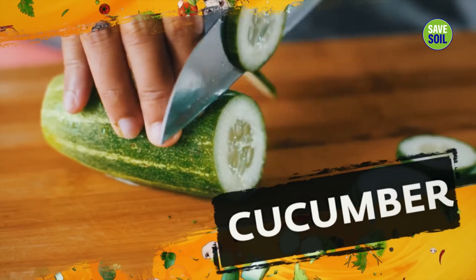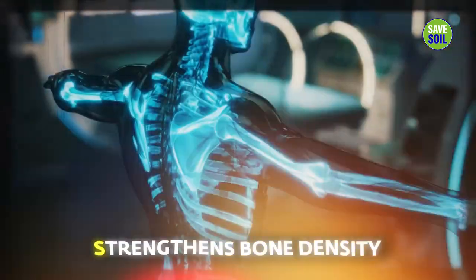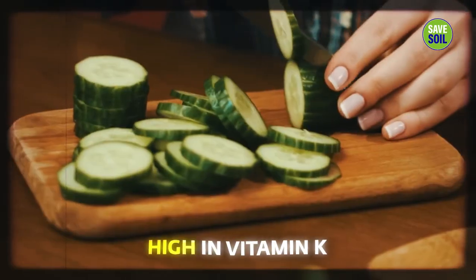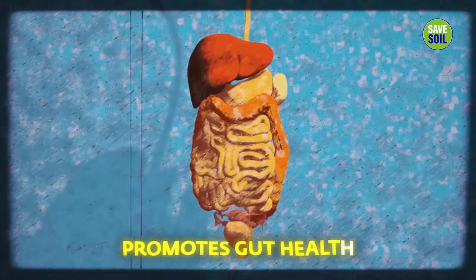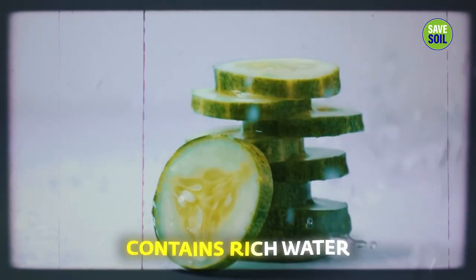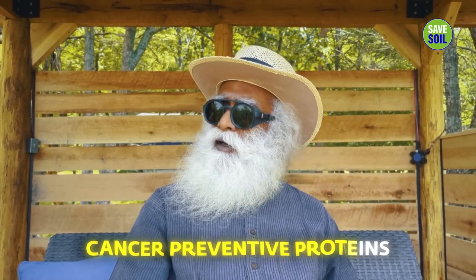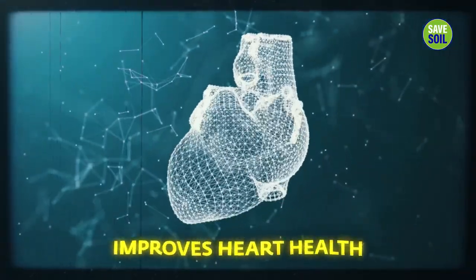Cucumber increases hydration. It is always best that we eat water through the food we consume with high water-content foods, rather than simply drinking water. It strengthens bone density, is very high in vitamin K, promotes gut health, helps manage blood sugar, and helps manage your weight because it fills you mostly with very rich water. It also has proteins which could be somewhat cancer preventive. It improves heart health, of course — and that is only if you have a heart. If you've given away your heart, well, you can still eat cucumber.